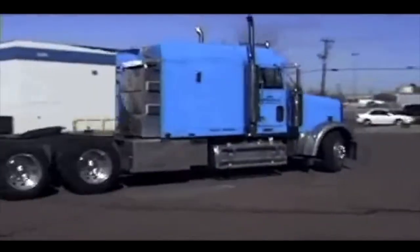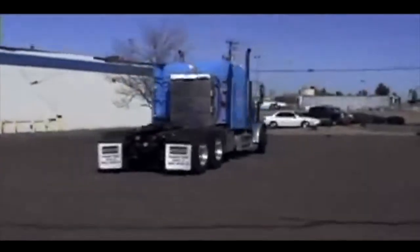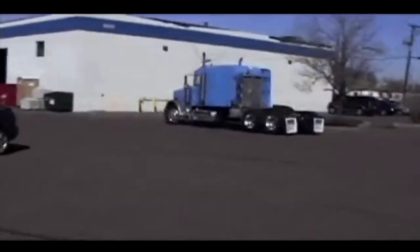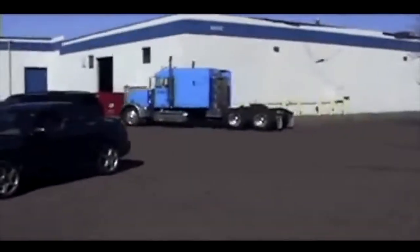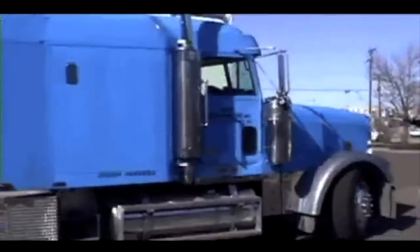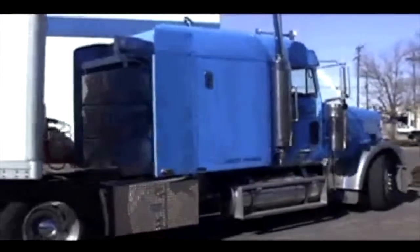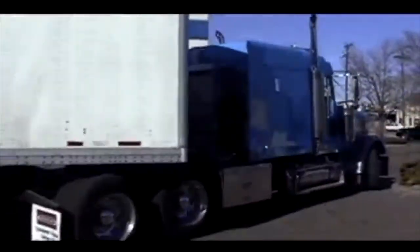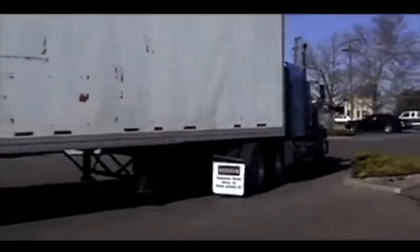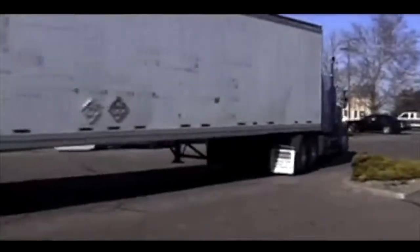Batteries have adequate capacity to allow two to three hours of low speed operations. Thus, yard operations and operation on port property can be conducted without use of the internal combustion engine, eliminating emissions from operation in those areas. We're now pulling away with a loaded trailer without any of the noise usually associated with these sorts of repetitive operations — a feature that should greatly reduce neighborhood complaints.